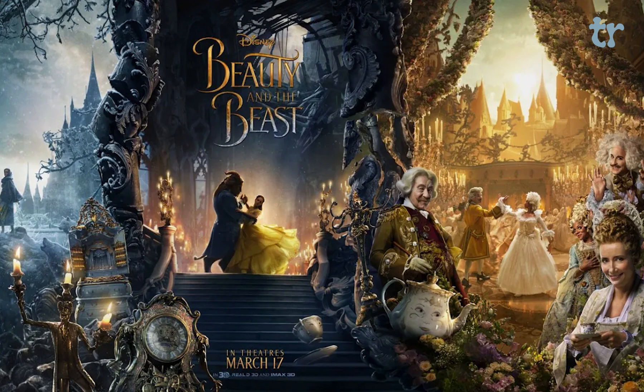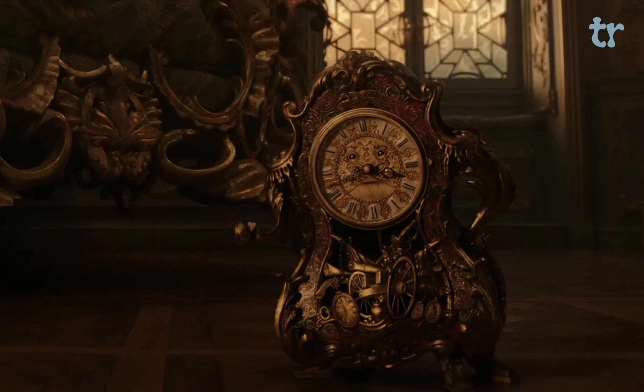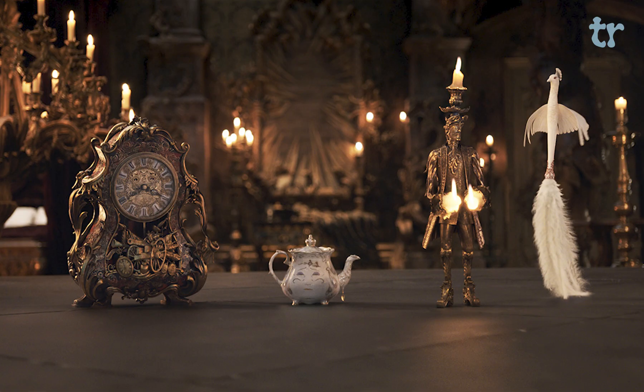I'm not incredibly eager to change the designs of the other characters — Cogsworth in particular, I actually really like his design, and once again it leans into the advantages of the live action medium. But if given the chance, there are two character designs I would definitely do differently.